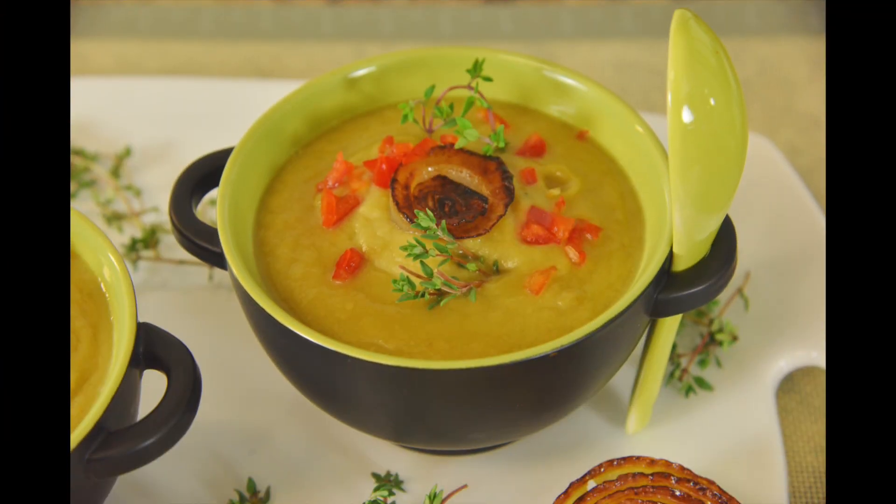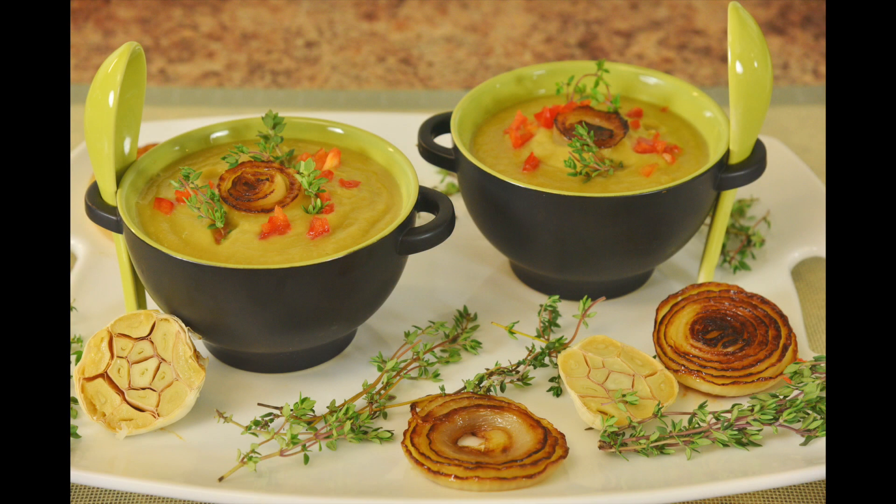When garnishing this soup, add a sautéed onion flower along with thyme leaves and a bit of chopped red bell pepper. You can also drizzle some olive oil on top. On a platter, add some whole roasted garlic and more thyme leaves.